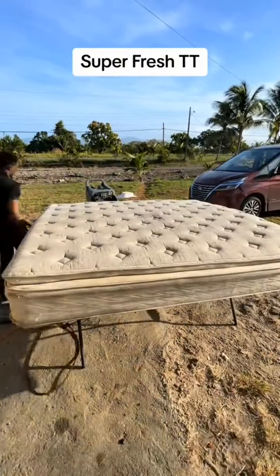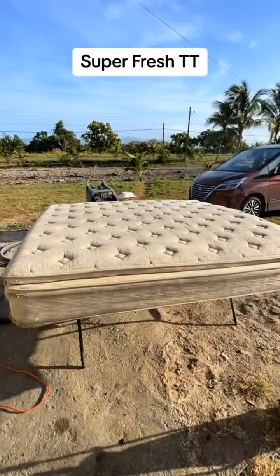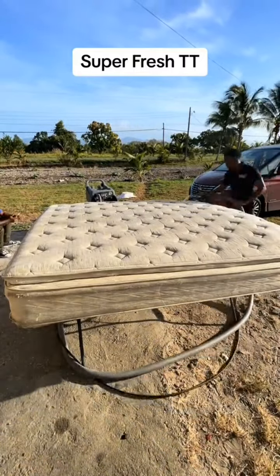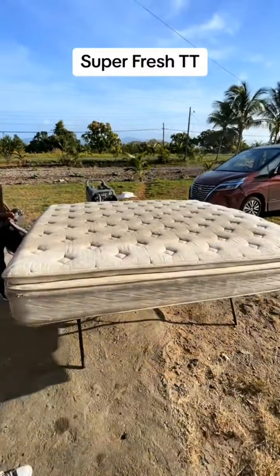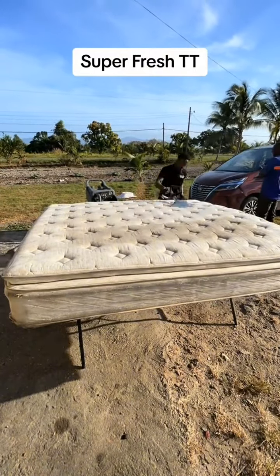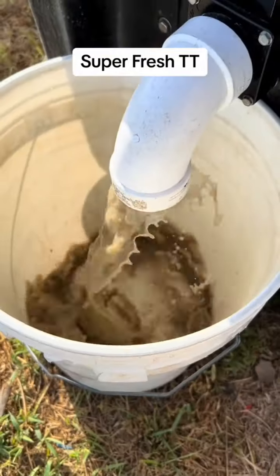A lot of people like to jump in the comments and say just get a new one, just replace it. But everybody's budget is different. Let me tell you something — these mattresses cost a lot of money, well into the thousands. And cleaning a queen size is $250 and a king size is $300.